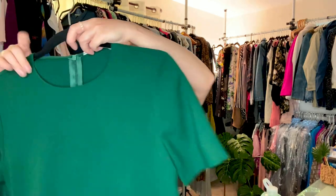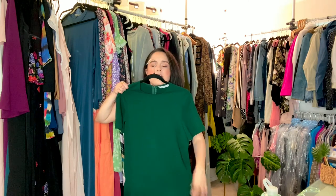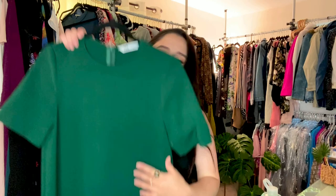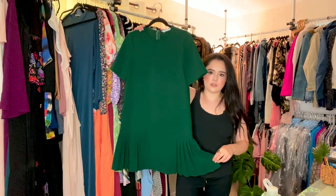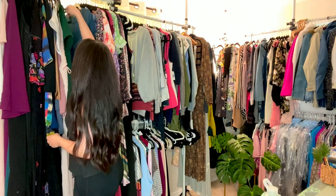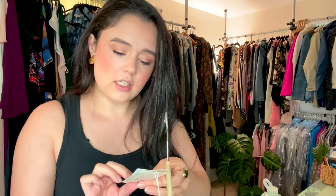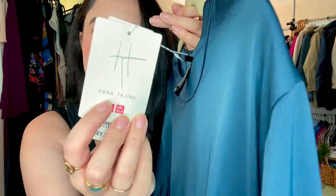We've got more current Zara. I love this color. If I was taller I would probably keep this — it's got this little pleated bottom. This reminds me of like Gossip Girl or something. This is really cool — this is just Uniqlo. They do a lot of collaborations and this is one they did with the designer Hana Tajima.